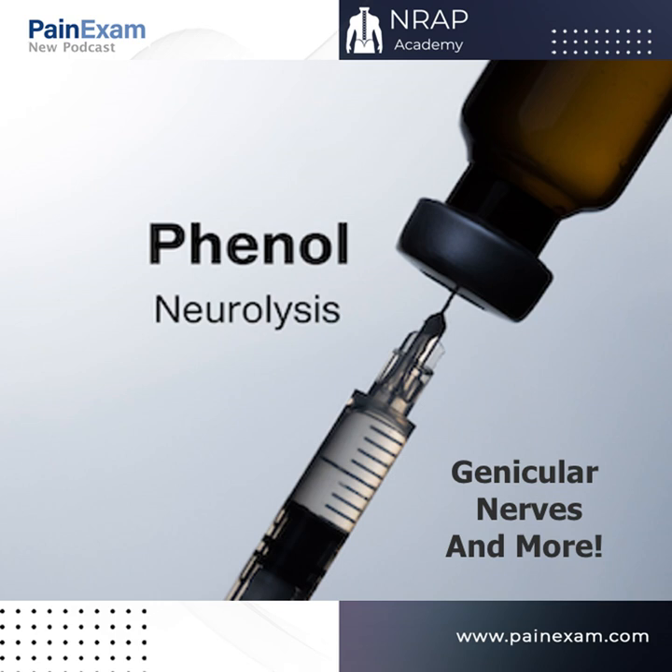I decided to do some research on my own. These lectures are being added to the NRAP pain website and the virtual pain fellowship located there. Today I'm going to discuss phenol. We learned a lot about this studying for the boards — alcohol versus phenol — but I'm really going to dissect phenol as a drug. I actually have not had much personal experience with it, as my hospital was never able to obtain it, and I used alcohol for my neurolytic blocks, mainly done for cancer patients.